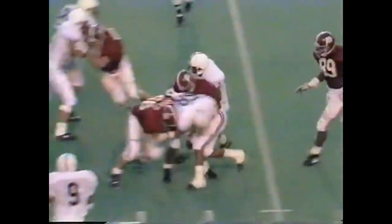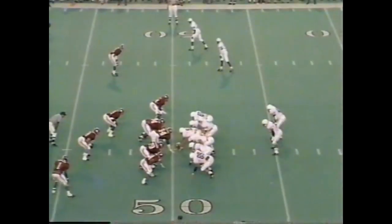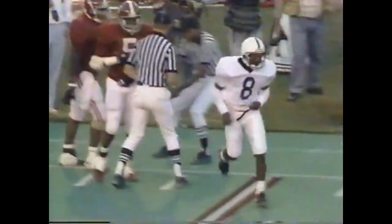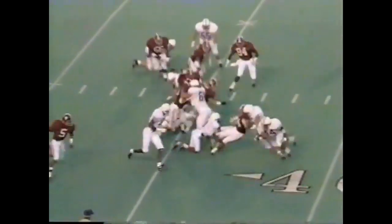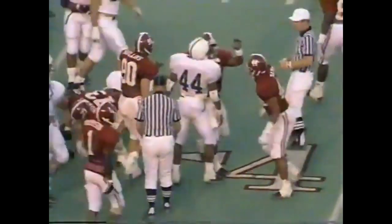Hollingsworth picked off — the ball goes right back to Penn State. The interception is by Reggie Givens. Terry Smith out of bounds — he was trying to get away from Mark McMillan. Unbalanced line to the left. Thompson ran into his own blocker and went down back at the 38 yard line.